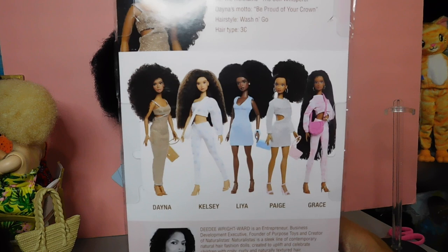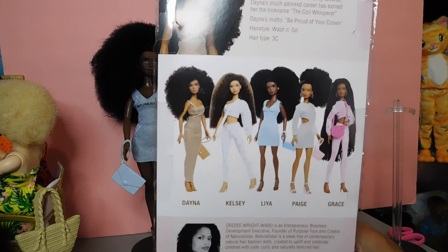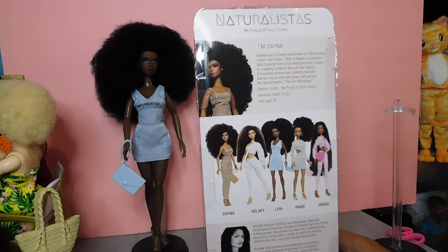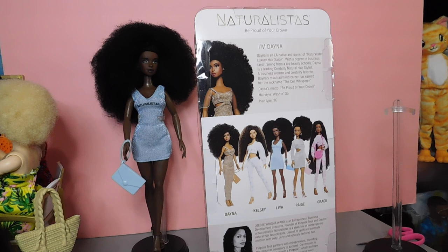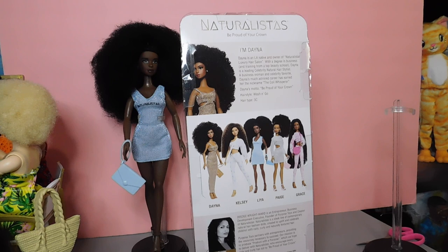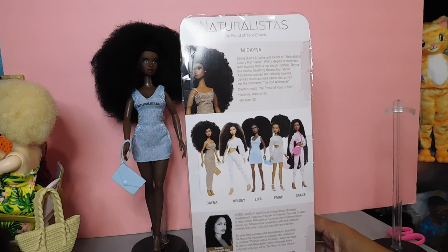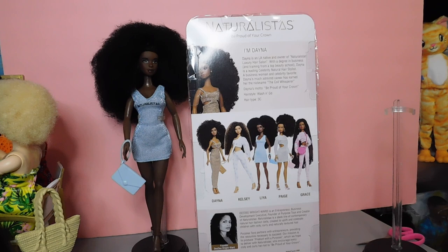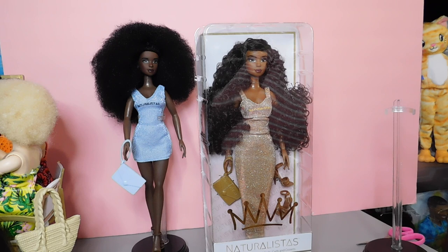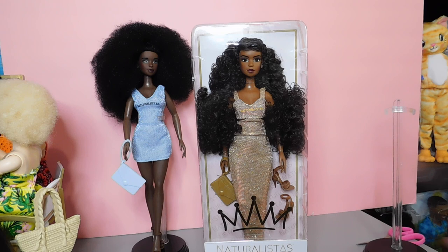For those watching for the first time who've never heard of the Naturalistas — you better get from under that rock — we have been waiting and waiting for these dolls. The line is about celebrating and embracing your natural hair, being proud of it and loving it. Purpose Toys partners with entrepreneurs, providing them with the necessary resources to accomplish their goals and missions with these doll lines. I'm going to support this doll line and this company.